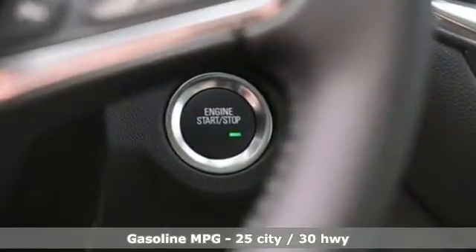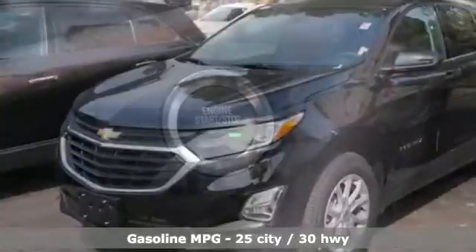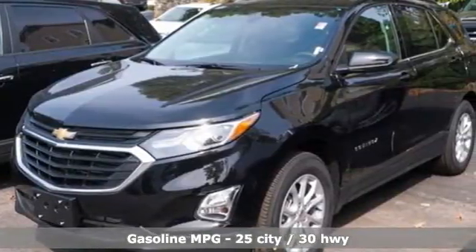Intercooled turbo inline four-cylinder engine, dual-zone climate control, streaming audio, rear parking sensors, front heated bucket seats.